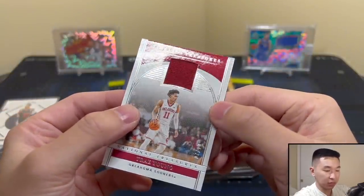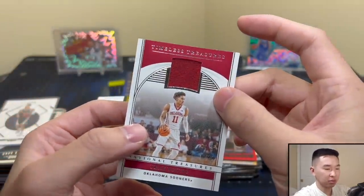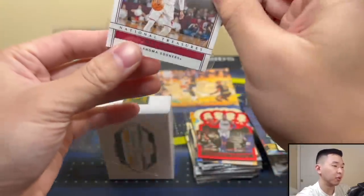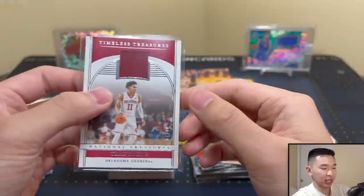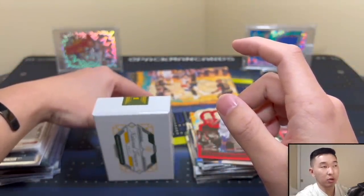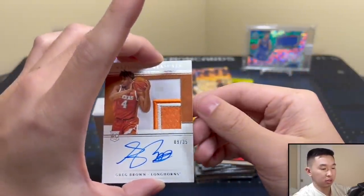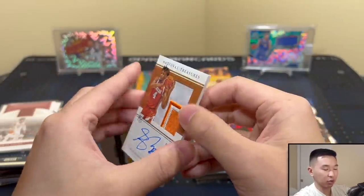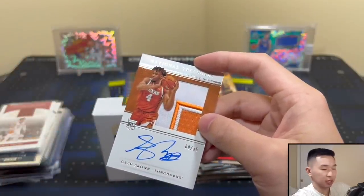Trey Young — lucky pack with this one. Seven of ten, jersey card to ten with no gold foil or patch — a little odd, usually to tens have gold foil. Let's keep going — should start our autos here. Six autos. Auto number one: Greg Brown to 35. This is the silhouette RPA, which I actually like more than the true RPA — looks cleaner.